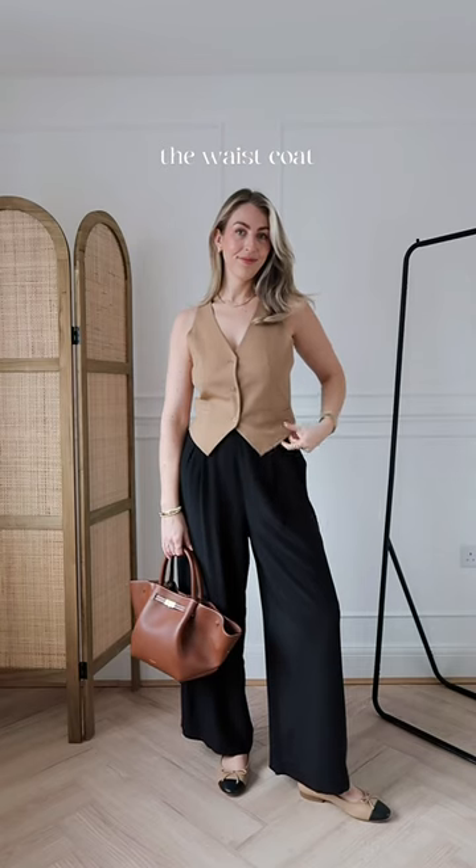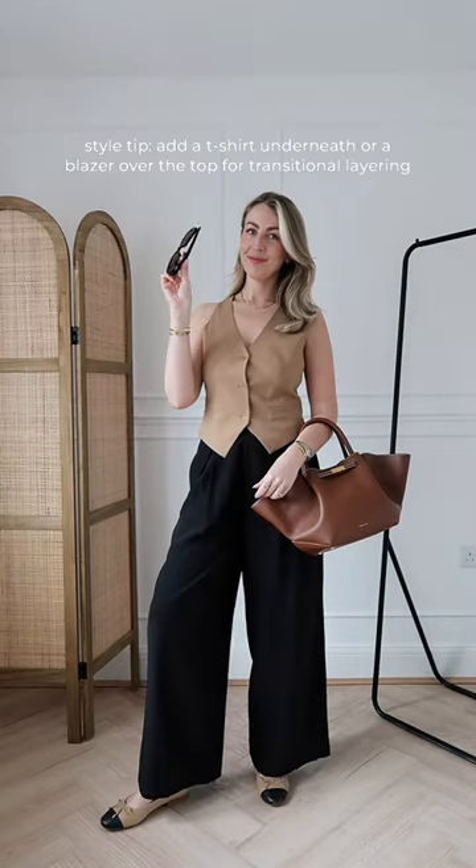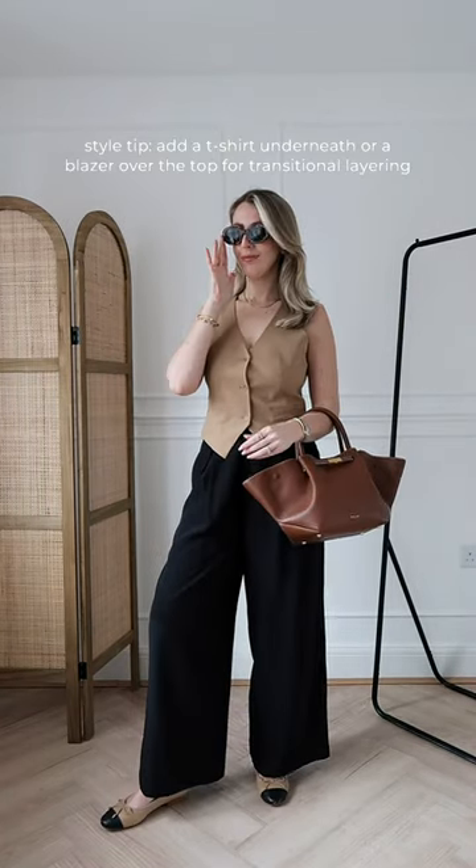Finally, there's the waistcoat for warmer spring days, paired with a pair of black wide-leg trousers. Add your favourite sunnies and you're ready to go.